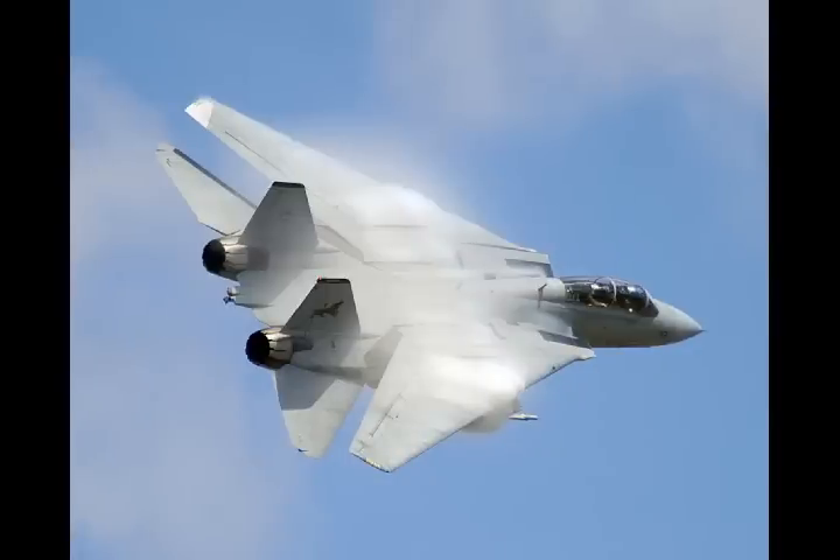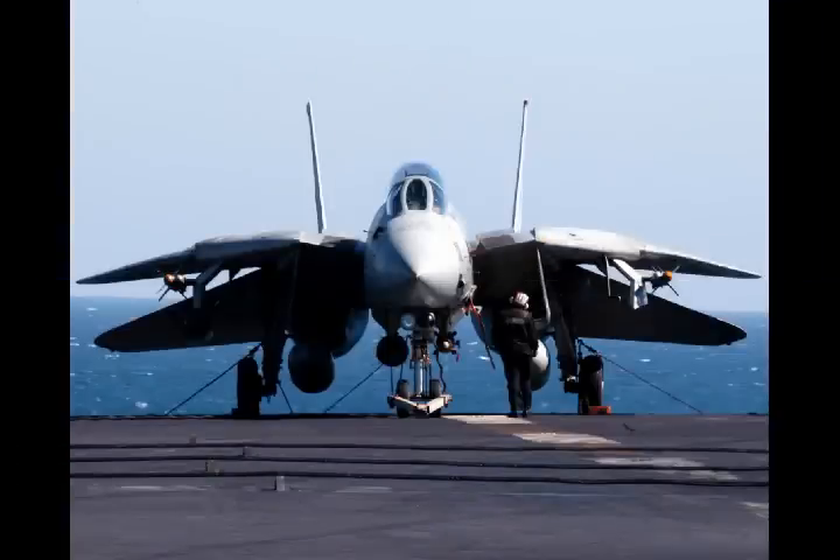Iran has upgraded its Tomcats with new avionics and potentially new weapons, but only a handful of Tehran's F-14s are in flyable condition — perhaps as few as 20 aircraft.